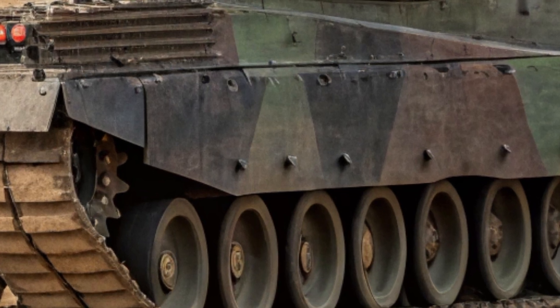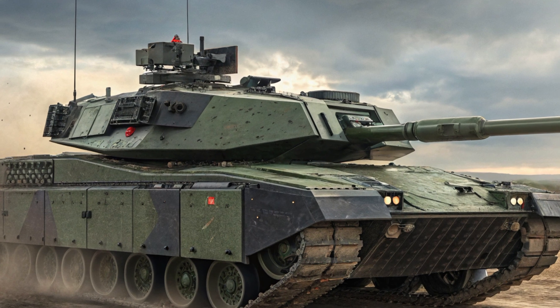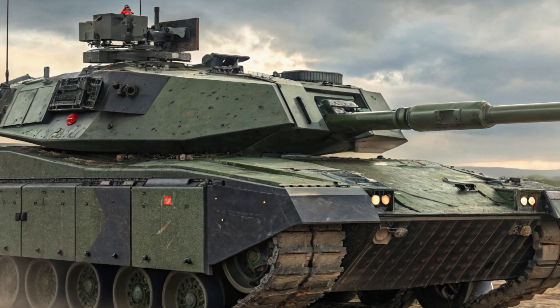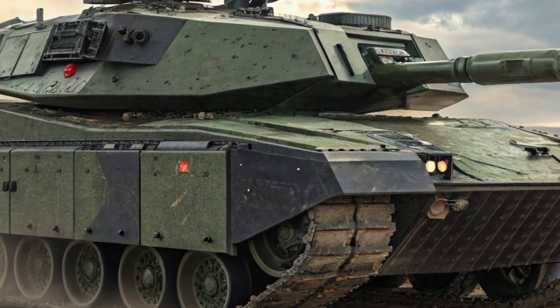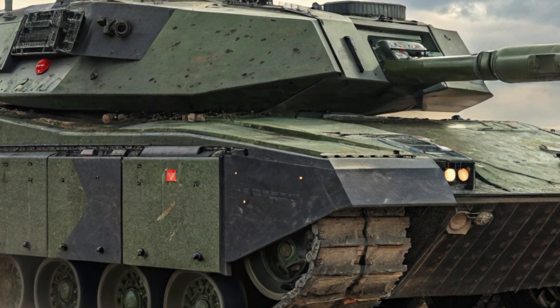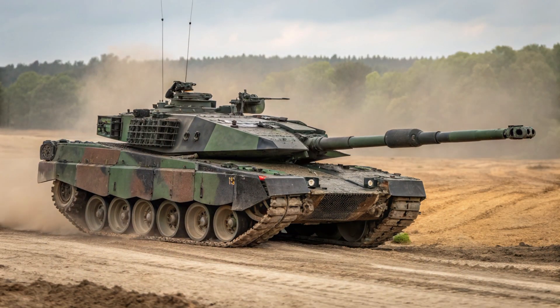Currently, the Leopard 2A7 serves with the German army and has been adopted by several other nations, including Denmark, Hungary and Qatar. These countries aren't just buying a tank — they're buying a strategic advantage. In fact, many military experts consider the Leopard 2A7 the most capable tank in Europe, if not the entire world. It outperforms older models like the M1 Abrams in some categories and is known for its reliability, versatility and sheer battlefield dominance.